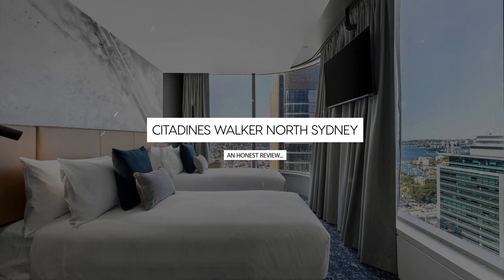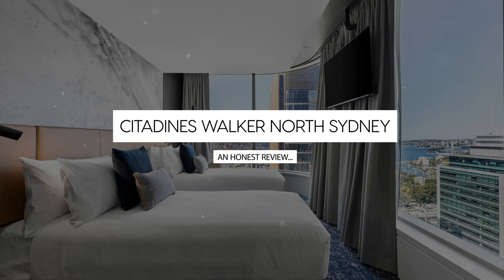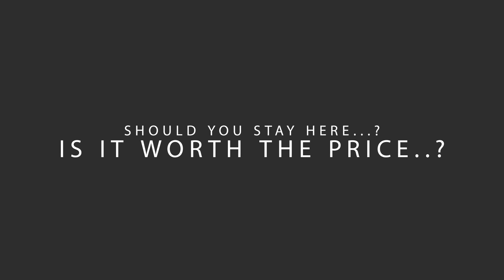Today, we're diving deep into a review of Citadines Walker North Sydney, located in Sydney, Australia. Let's find out if this hotel lives up to its reputation, and if you should stay there.